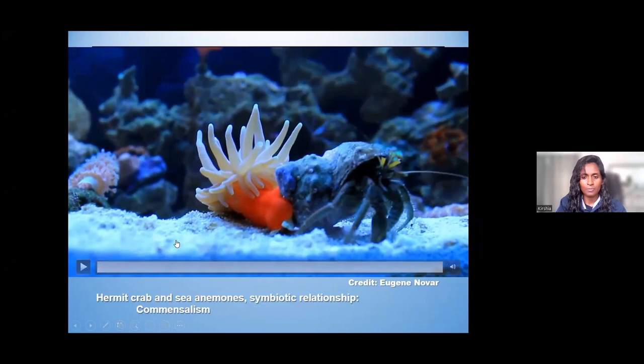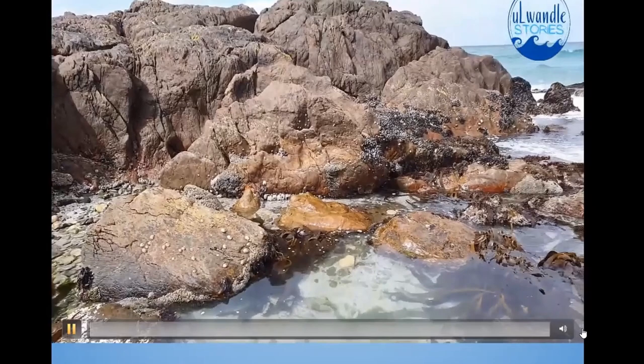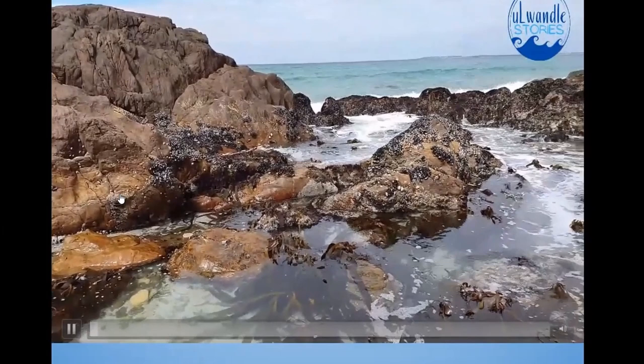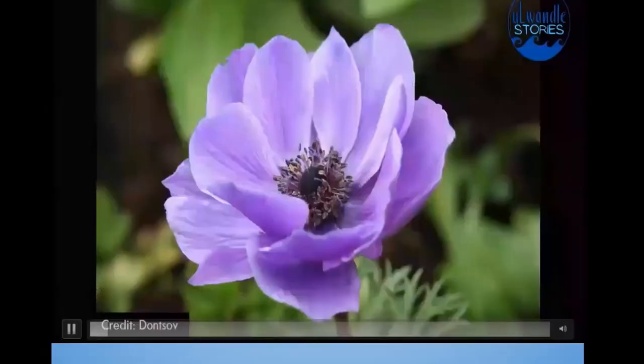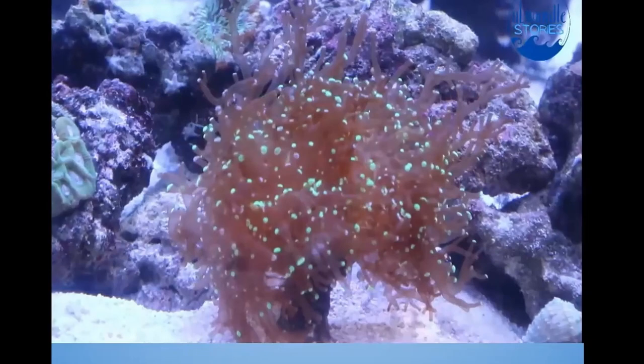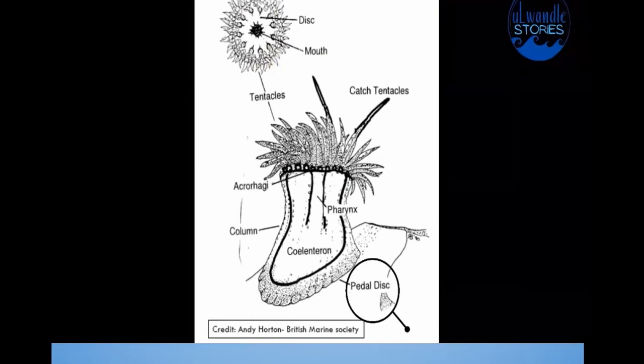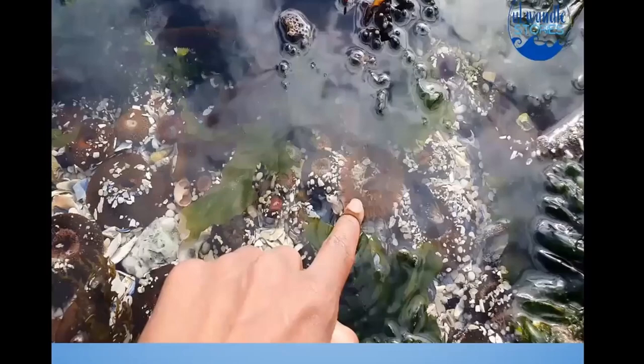Sea anemones are found worldwide with more than a thousand species adapted to various depths, and most varied along coastlines and in tropical waters. They're named after the terrestrial colorful anemone flower. Anemones have stinging polyps that spend most of their time attached to rocks, the sea floor, or coral reefs waiting for fish to pass close enough to capture. They take food in and expel waste through their central cavity — the mouth. Their bodies are composed of an adhesive pedal disc, a cylindrical body, and tentacles surrounding the mouth. With the slightest touch, the tentacles release a paralyzing neurotoxin — luckily not harmful to humans due to the thickness of our skin.